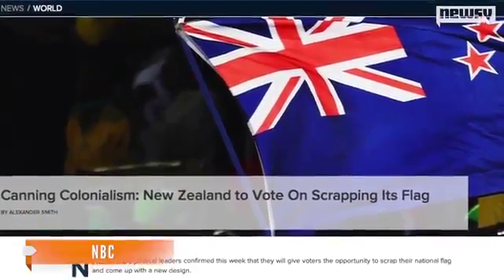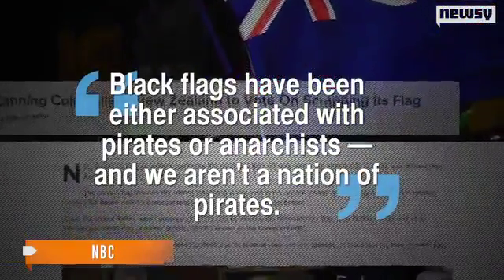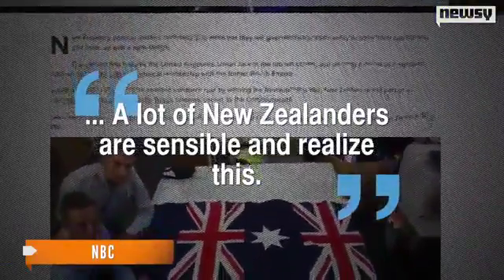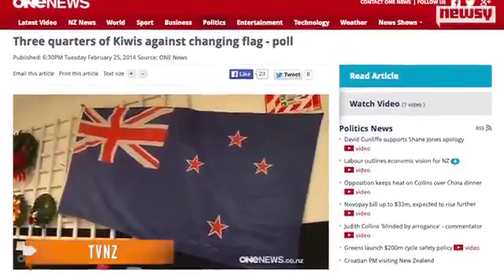One former New Zealander, who's now a professor at Cambridge, told NBC black flags have been either associated with pirates or anarchists, and "we aren't a nation of pirates. A lot of New Zealanders are sensible and realize this." And if it were to be put on the ballot as a referendum, there's not much support behind it so far.